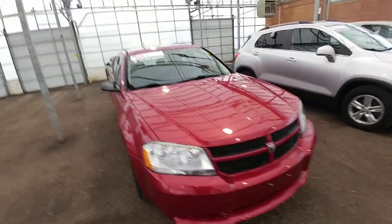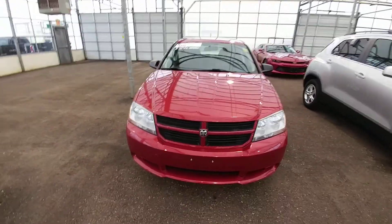This vehicle only has 66,000 kilometers and it's a 2010.